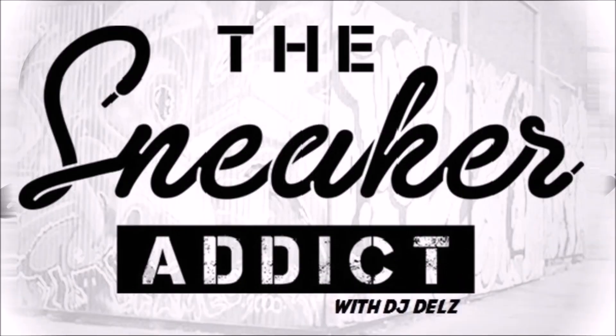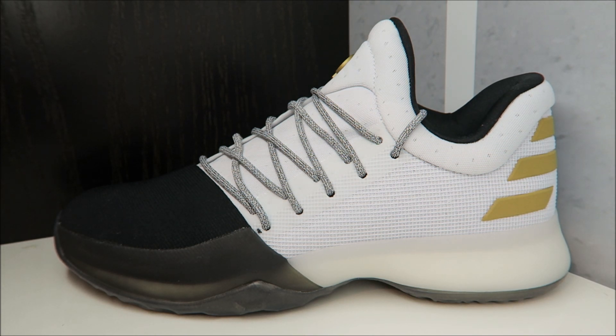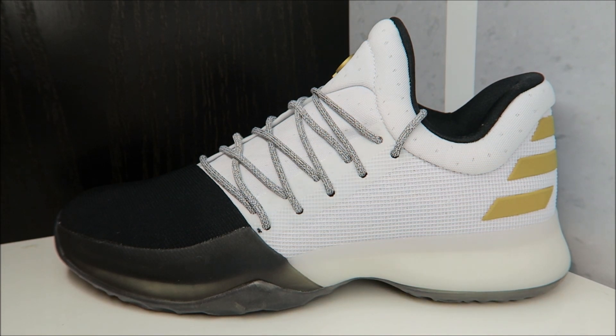Sneaker addicts, what up — it's your boy Delz back with a brand new episode. We're taking a look at the Harden Volume One, and this is the third colorway. The Black History Month colorway releases today and they are really dope. I haven't had a chance to shoot them yet, but I recommend you check them out — they're really nice. I'll put info in the description box.